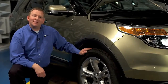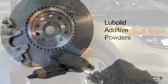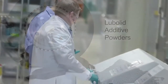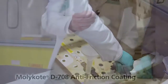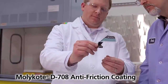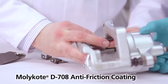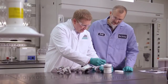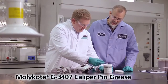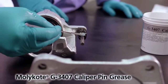Of course, sometimes friction can be a good thing, for instance, in brake pads. Lubolid additive powders are used for stabilizing friction in brake pads and lining composites. Or an anti-friction coating, Molly Code D708, has been introduced on brake pad clips to provide a more consistent operation of the caliper. Molly Code G3407 caliper pin grease has also been designed to optimize caliper operation and reduce wear.